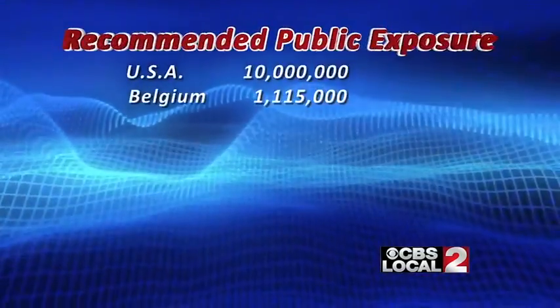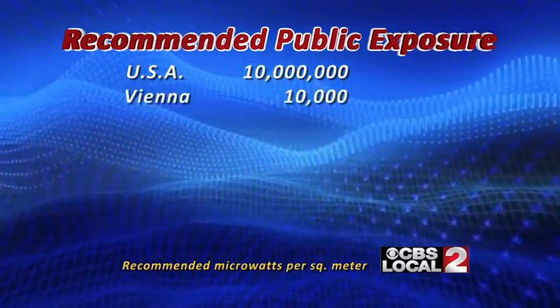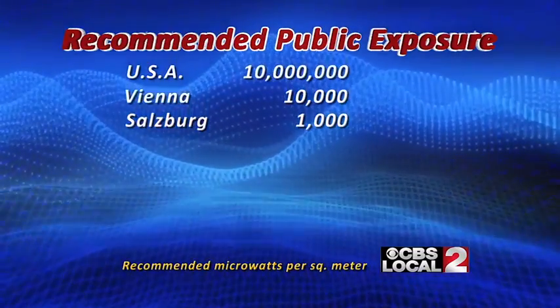Miller compares the allowable numbers in the U.S. to recommended levels in other parts of the world. Belgium is 10 times lower than the U.S. Italy, Russia, China, Switzerland, Liechtenstein, and Luxembourg are 100 times lower. Vienna is 1,000 times lower than the U.S. Salzburg province in Austria is 10,000 times lower.